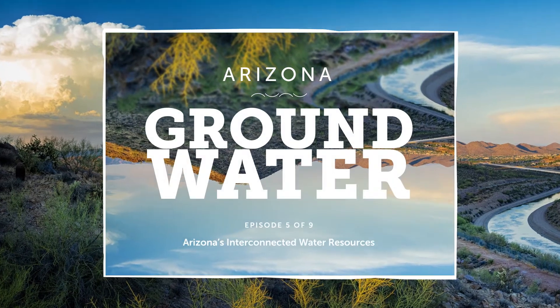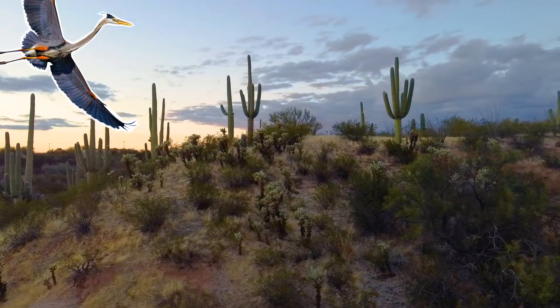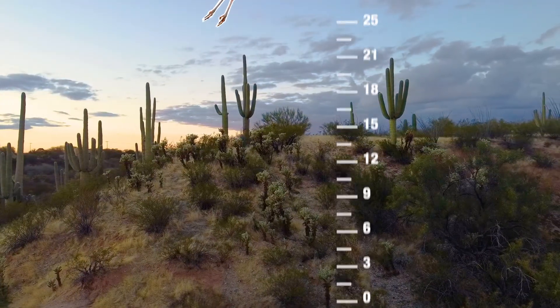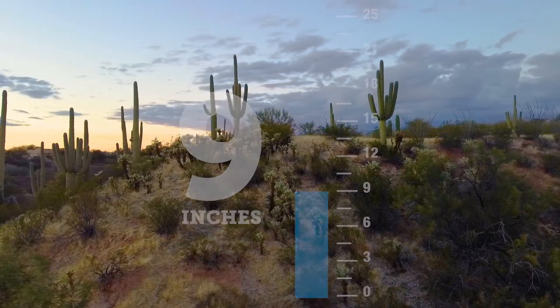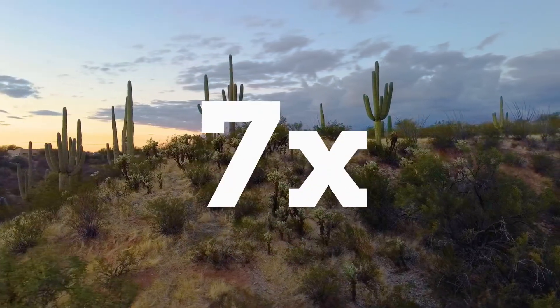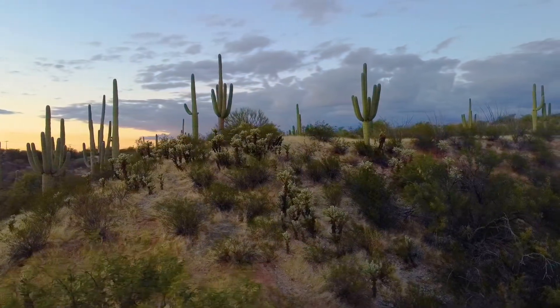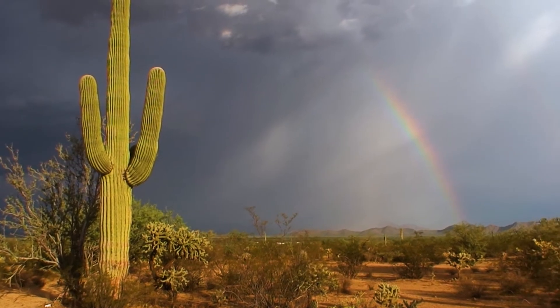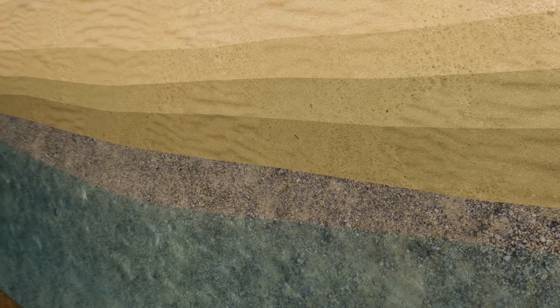Episode 5: Arizona's interconnected water resources. Did you know that on average Arizona gets only 9 inches of rain per year, and that we lose an average of seven times more water to the atmosphere through evaporation than we receive from it? Make no mistake, the rain is very welcomed indeed.